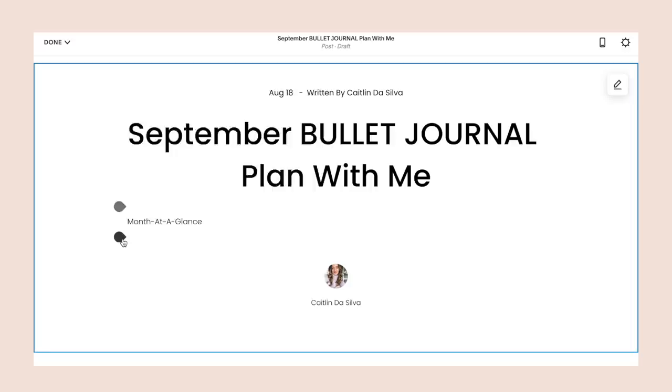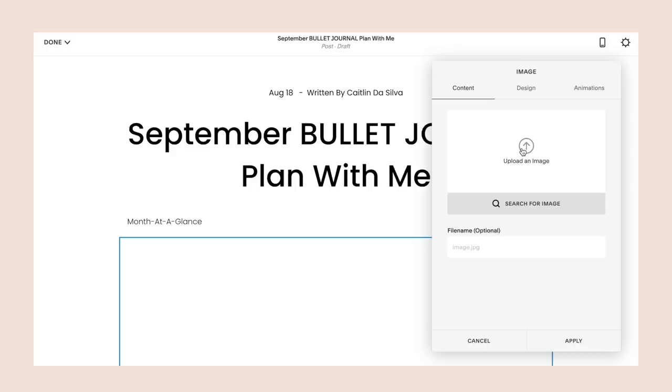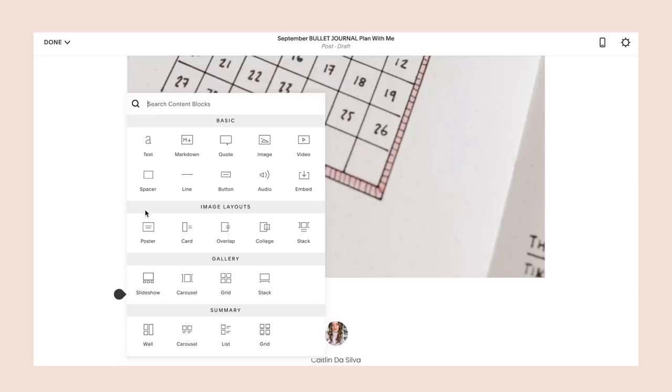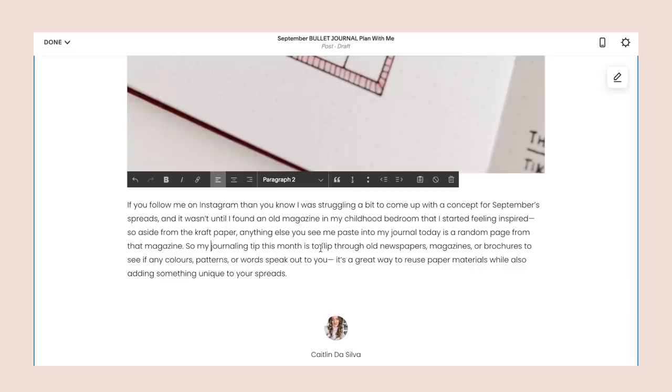One of the blog posts you guys really seem to love is my bullet journal plan-with-me posts that include high quality photos of all the spreads I create on video. Thanks to Squarespace, I'm able to simply add in photos, videos, and links into my blog posts so that a one-stop shop is available for all of you. My love for aesthetically pleasing visuals also appreciates the fact that I don't need to invest tons of time or hire a web designer to create beautiful posts, so if you're interested in joining the blogging world, Squarespace has got you covered.